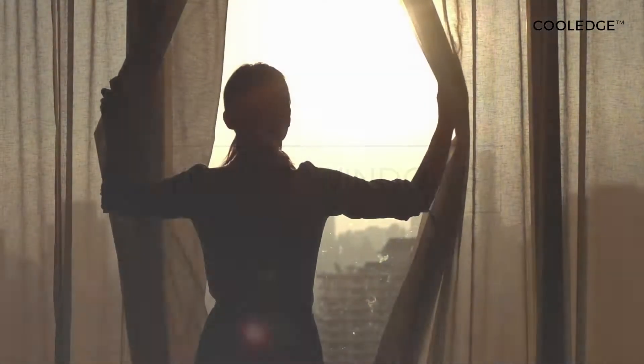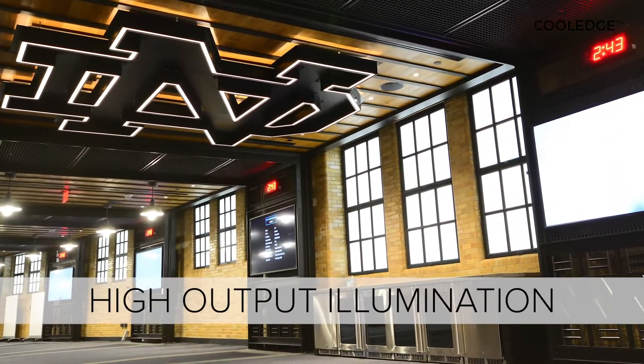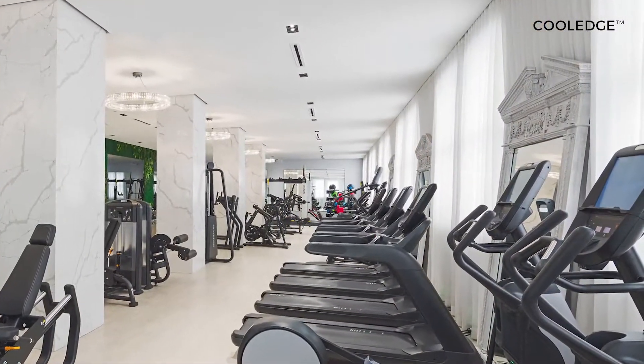Cooledge lighting systems products enable vertical luminous surfaces that combine uniform high output illumination with diffuse glazing or plastic panels to offer the benefits of windows in areas without access to natural light.